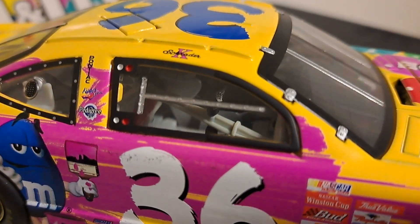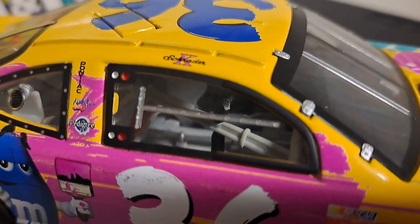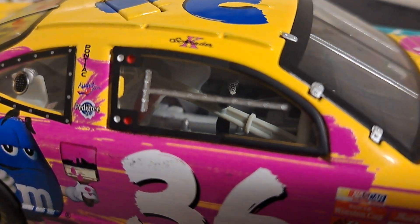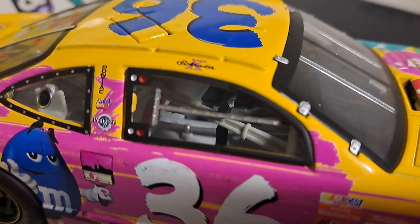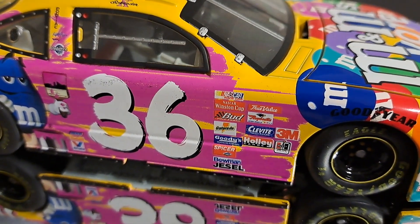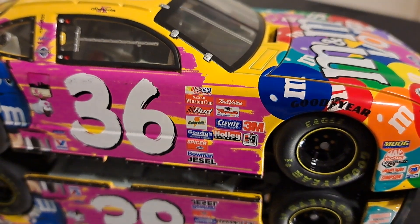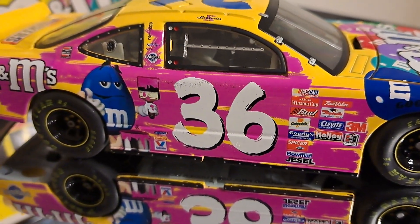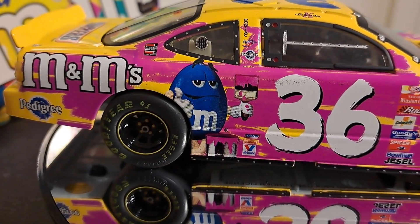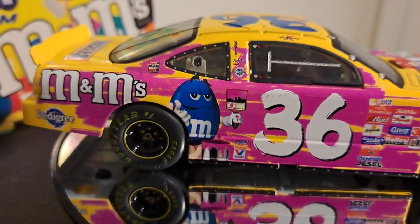If you look inside, you can see more nice detail. You can actually take this window panel off and replace it with the other one. And you see Kenny Schrader's name on there. Kenny Schrader was the guy that ran the M&M's car for years and years before Kyle Busch took over. Kyle Busch, quite frankly, was far more successful than Kenny Schrader was, but there were sure good times when Kenny ran it as well.